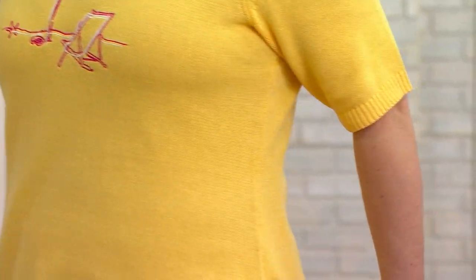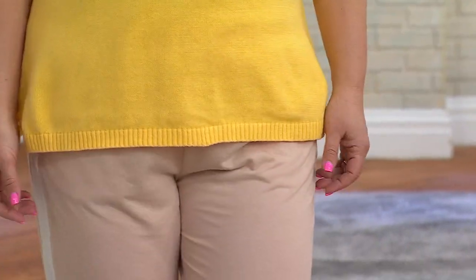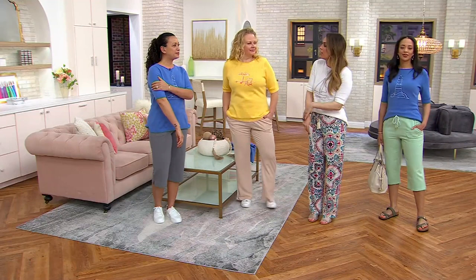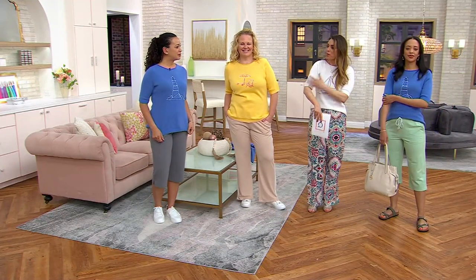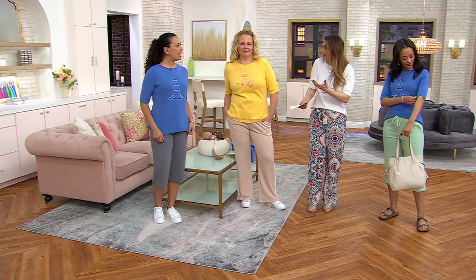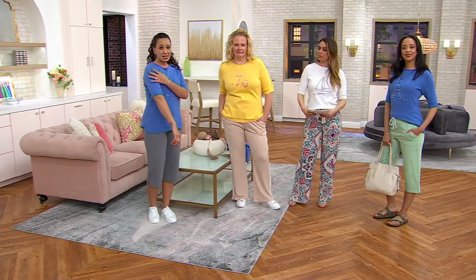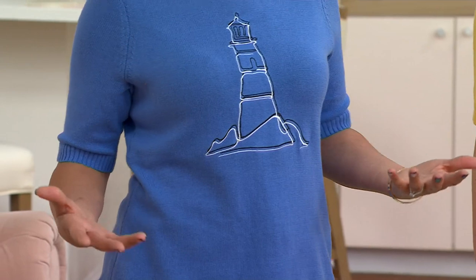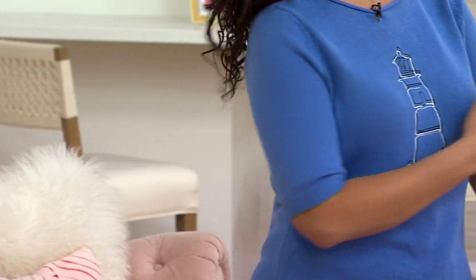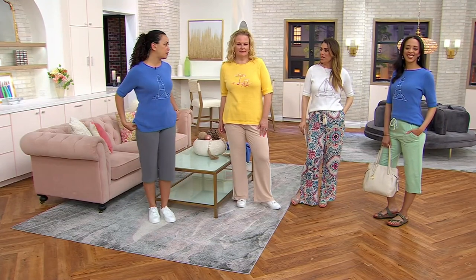The elbow sleeve is gorgeous. We don't really see that. Even in the fine gauge summer and spring sweaters, there's still long sleeve. This is that great elbow that's so comfortable but also unique, a little bit different. That ribbing on the bottom is just so beautiful, and it flatters all different body types. I think it's feminine and beautiful on. You're going to feel comfortable. We also want to protect ourselves from the sun, which is another reason why this elbow sleeve is perfect.